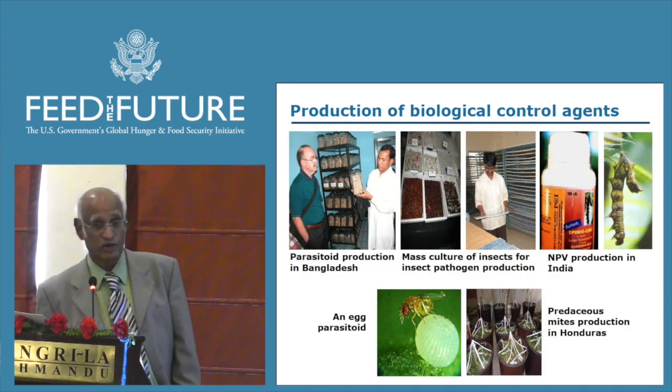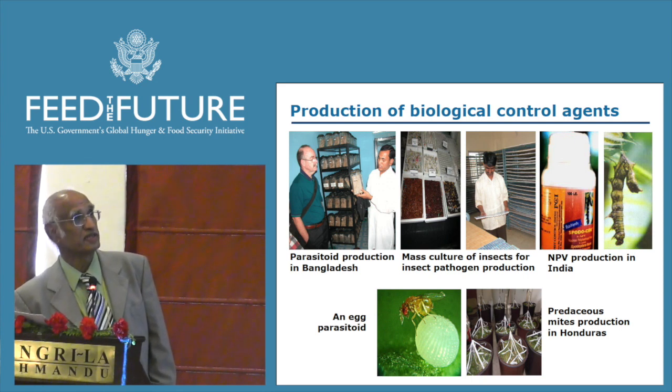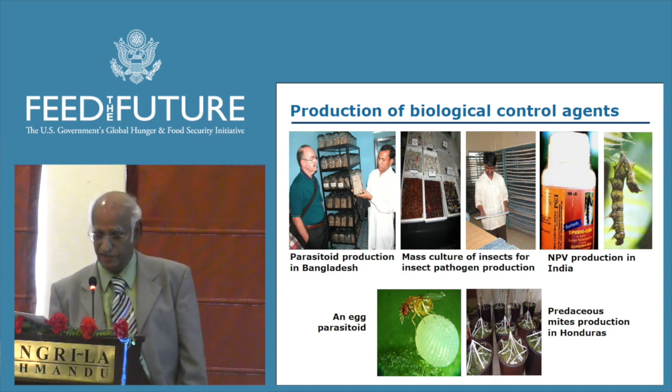Here is the production of biological control agents, including production of parasites, nuclear polyhedrosis virus — viruses that are very specific to insects — as well as egg parasites and predatory insects and mites.